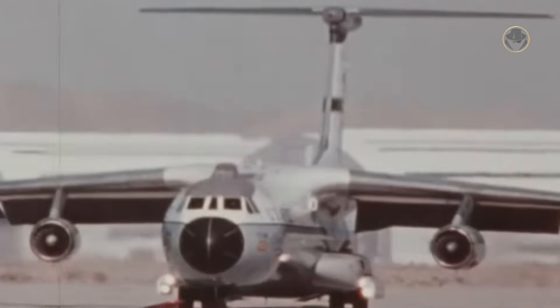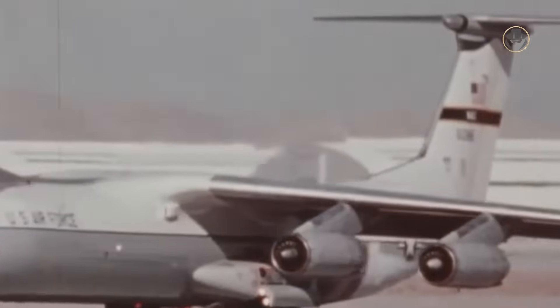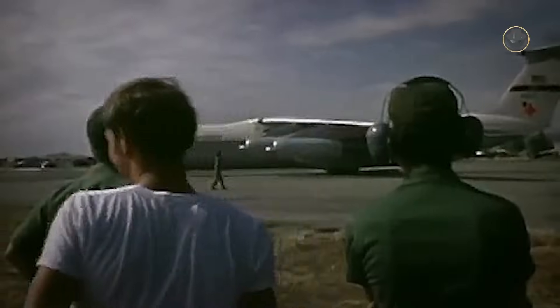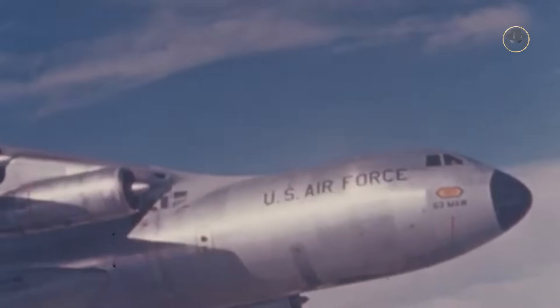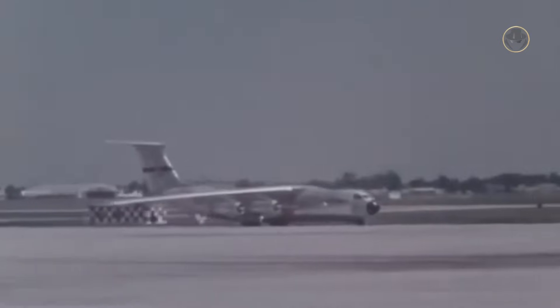The C-141 was an essential element of US overseas operations. Its strategic airlift capability even saved the world from a nuclear armageddon. The intense demands of the US military made the Starlifter very tired. However, the robust and devoted C-141 served admirably and has become a true legend.